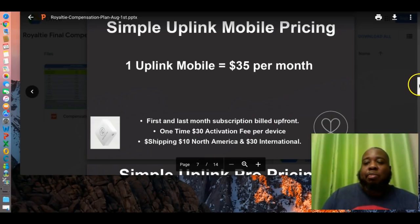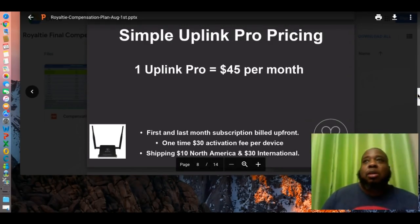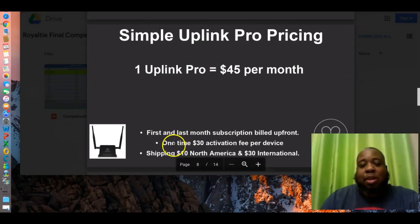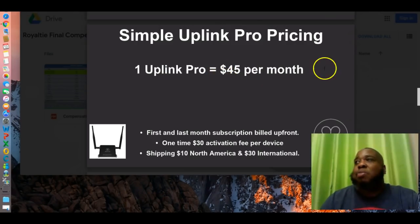The next Uplink product we have is the Uplink Pro, which looks like a router. You hook it up to existing Wi-Fi. If you own a barbershop, bakery, pizza shop, something like that — anywhere people gather — you can offer this to them. You collect their data, their information, so you can keep contact with them and create a recurring customer. That's the most important thing. First and last month's subscription, activation fee of $30, $10 shipping — same deal. Because it's a bigger, more powerful device and you can control the Wi-Fi speeds your customers get, this one is $45 a month.